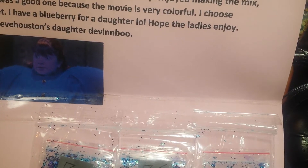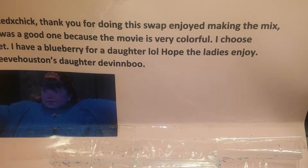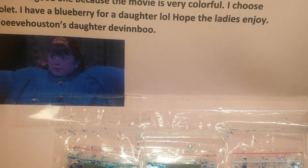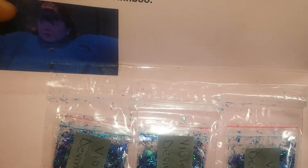Hey everyone, so here's the first Wonka Glitter Swap reveal and this one is from Amove, Houston's daughter, Devin Vu. She even sent a picture of Violet, which is really cool. I hope you don't mind if I use them again.